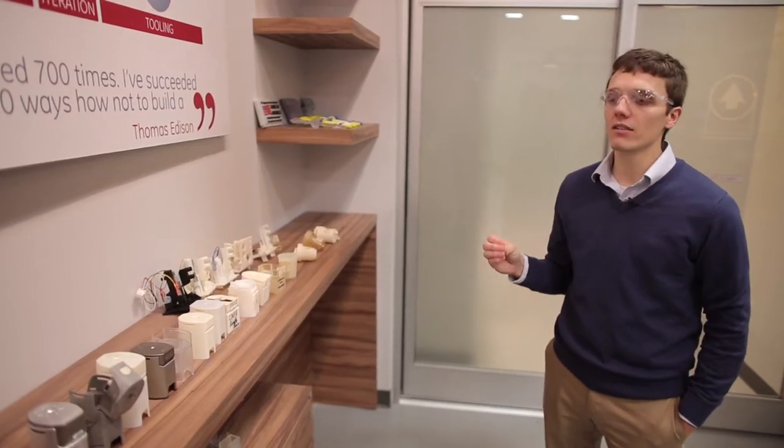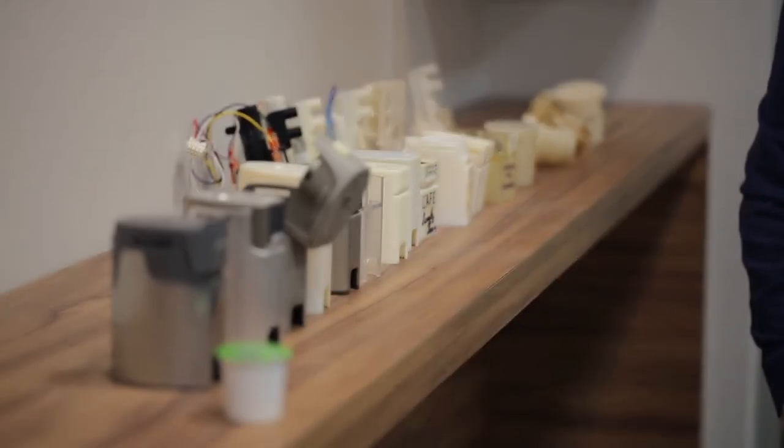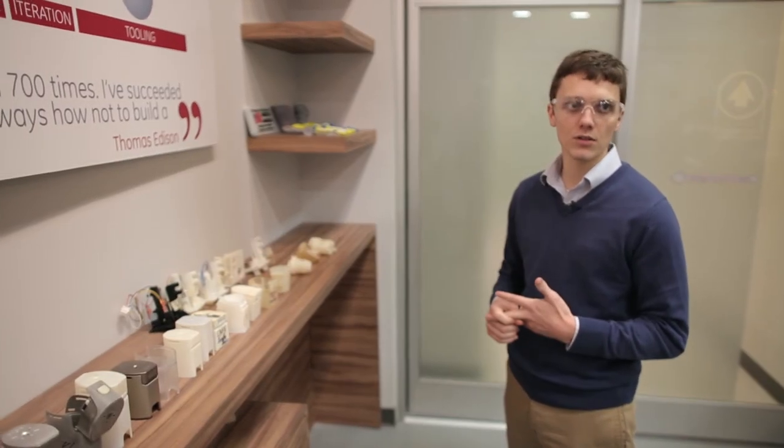This particular piece required this many iterations because it is so heavily influenced by the consumer. It becomes more than just a functional piece — it becomes a form, it becomes a design element. We've looked at probably 30 to 40 different ways for this module to assemble and then for how it assembles to the unit itself.